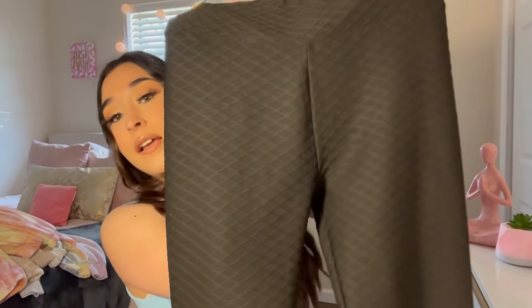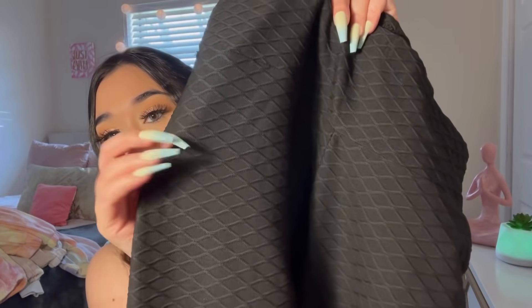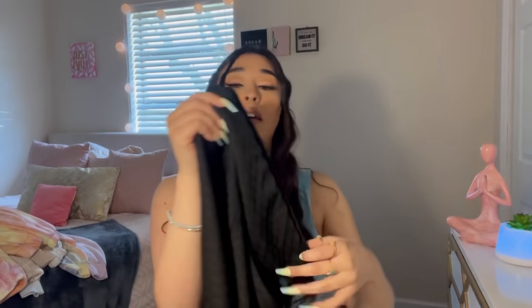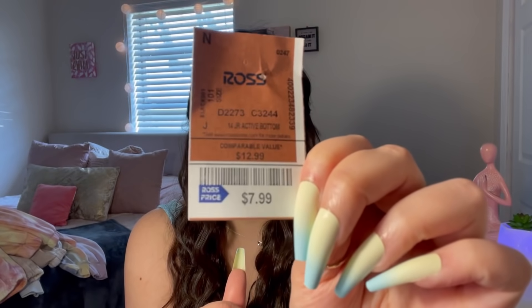Next I got these leggings — I've already worn them and I love them. They're so high-waisted, which is a plus because they hide my stomach a little bit. They're not the butt-sculpting style — I still need to find those at Ross — but the material feels amazing. These black ones were $7.99.